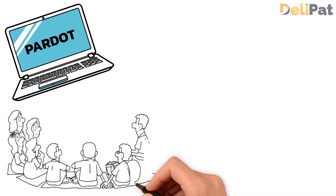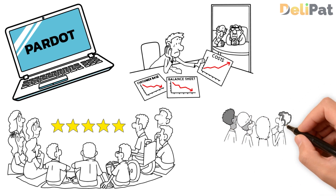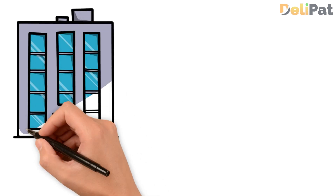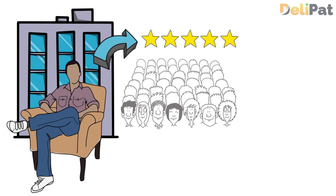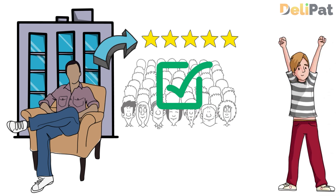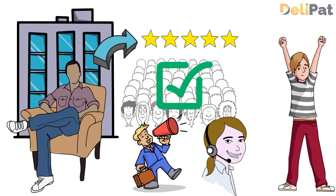Using Pardot's lead scoring feature, where not every lead is equally potential, the company was able to assign points to leads based on their behavior, engagement, or demographics. You as a business can decide what criteria determine the lead score. This allows the business to prioritize high-quality leads that show genuine interest in their software solutions. The sales team can then focus on the most promising leads, nurture them through relevant campaigns, and prioritize follow-ups.